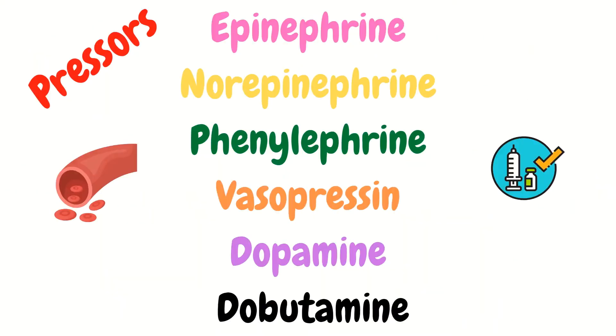Now let's get into the medications. The vasopressors you need to familiarize yourself with include epinephrine, norepinephrine, phenylephrine, vasopressin, dopamine, and dobutamine. Take the time to familiarize yourself with each of these.